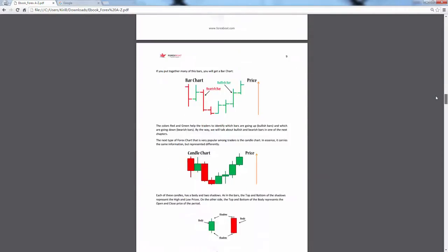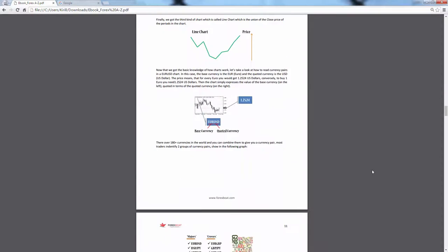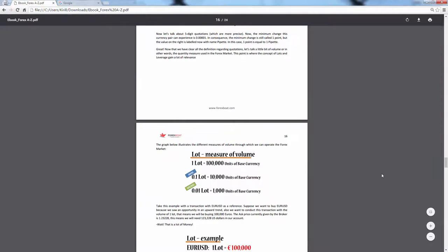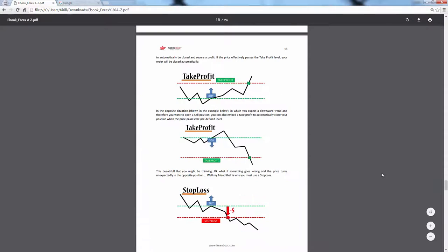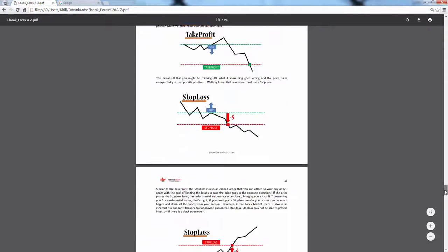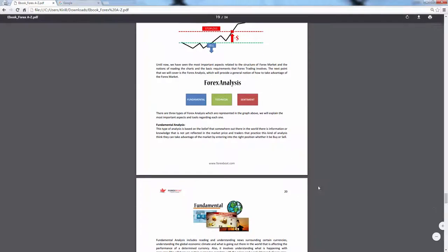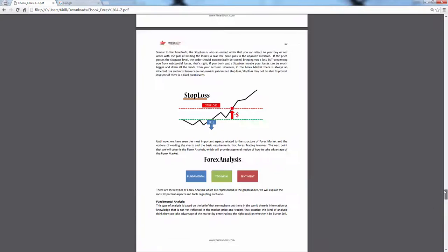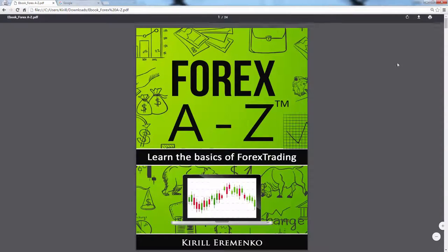It covers the basics of the Forex market, types of charts, different time zones, spreads and price quotations, what lots are, leverage, different types of patterns, take profits, stop losses — basically all of the basics of Forex that you need to get started into this wonderful market and type of trading.